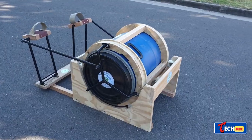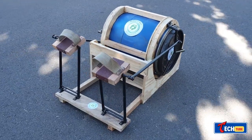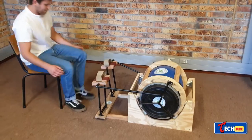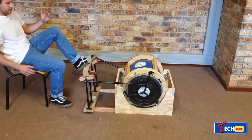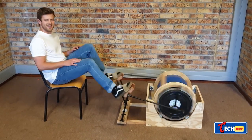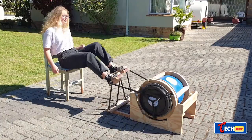Pedal and Spin: Pedal-Powered Washing Machine. This project from South Africa involves a pedal-powered washing machine. It's simple to assemble and operate, washing up to 11 pounds of clothes using about 7 gallons of water. It's designed for areas with limited access to electricity and could be useful during power outages.